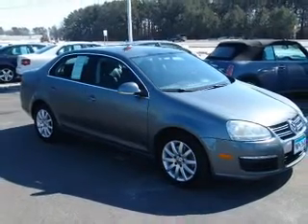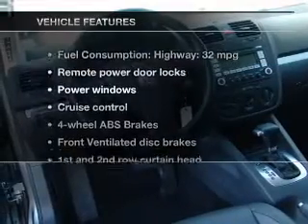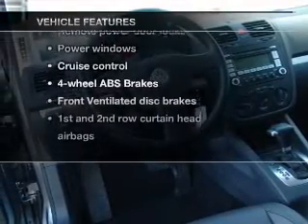Heated seats come for you on cold winter days. There's nothing like a sunroof on a nice day. Plus, enjoy these notable features that are included in this vehicle.